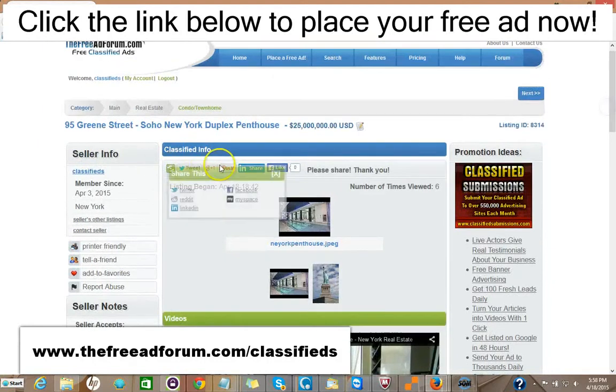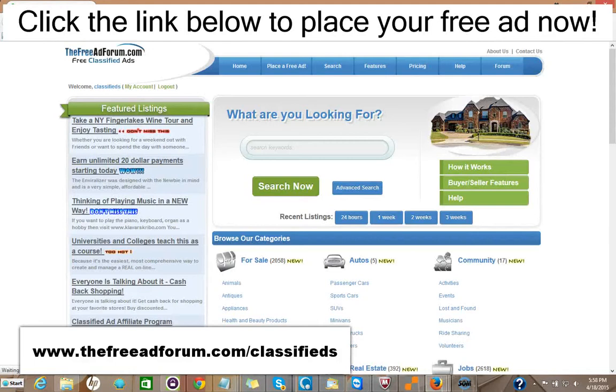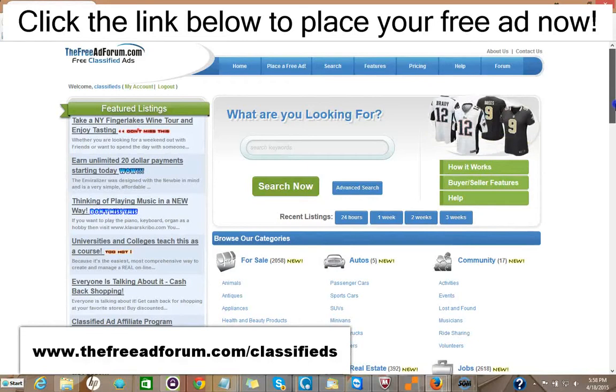There are places for people to share your ad on social media. So for five dollars you could have your ad featured on the front page of our website. In addition, if you want to spend another five dollars, for fifteen dollars total you can have your ad featured at the top of the real estate section, and for five dollars you can have your ad stay on our whole site for an entire year.